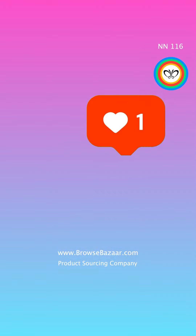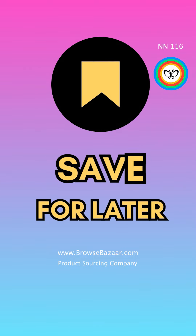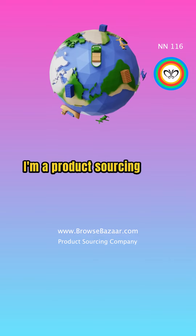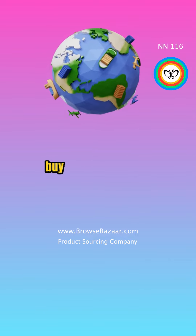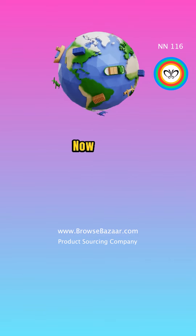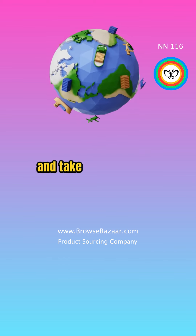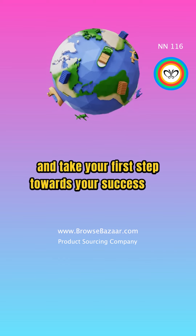Like this video if you did, save it for later, and follow for more products to sell for your business. I'm a product sourcing agent in China and I can buy you any product and send it to you. Go to browsebazar.com to order products for your business and take your first step towards success with BrowseBazar.